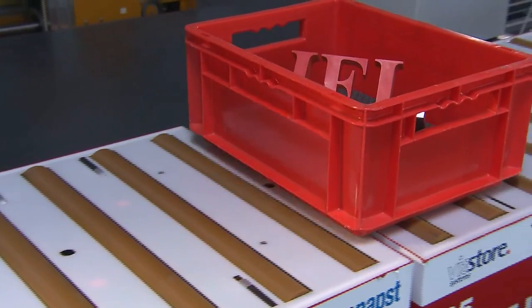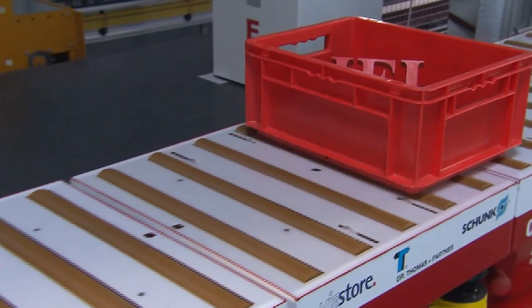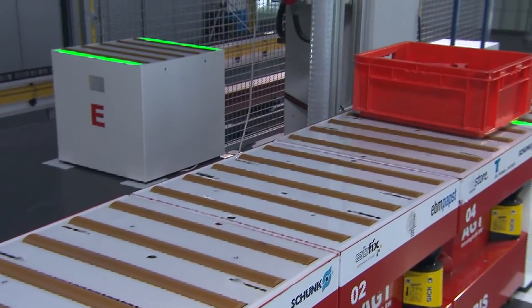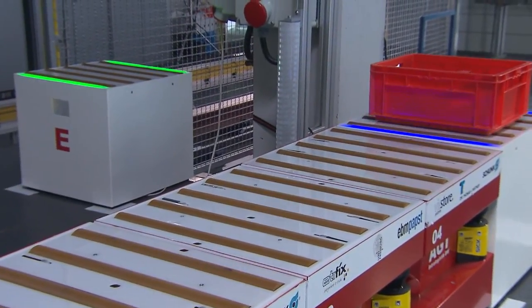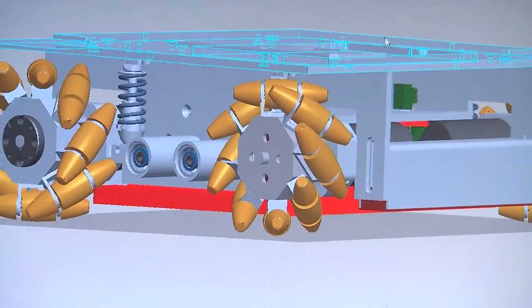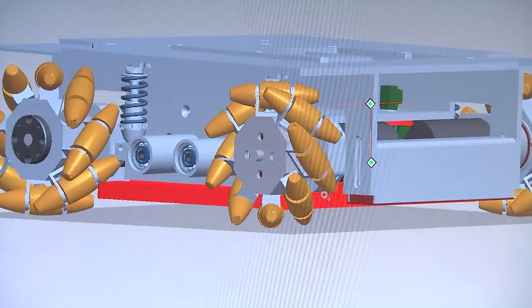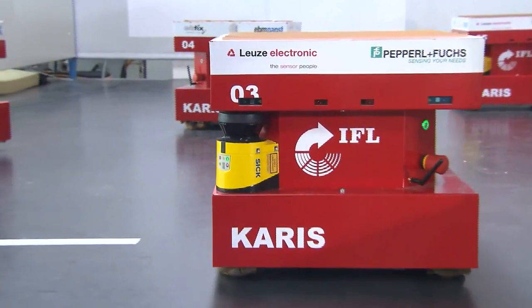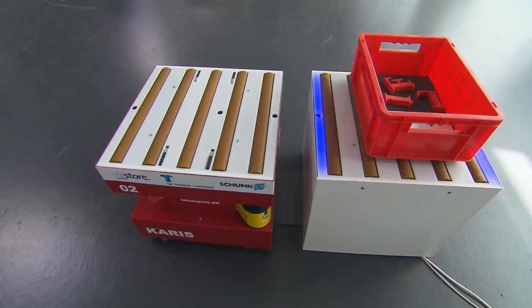CARIS is a fully decentralized materials handling system. All CARIS modules are able to act autonomously — there is no need for any central control. The core of a CARIS module consists of a computer with highly efficient control algorithms. Additional laser sensors are installed along the sides, used by the module to scan its environment. In addition, they allow precise docking with the respective stations.